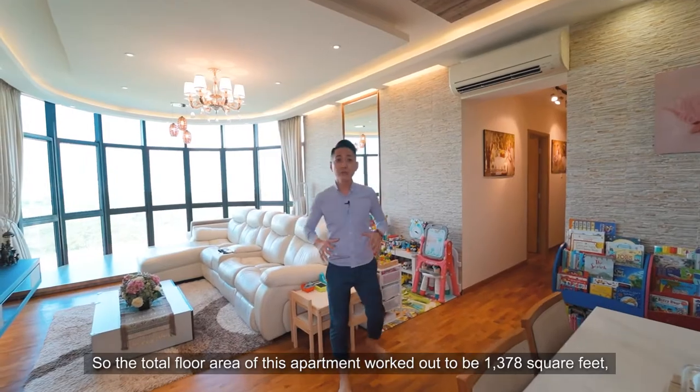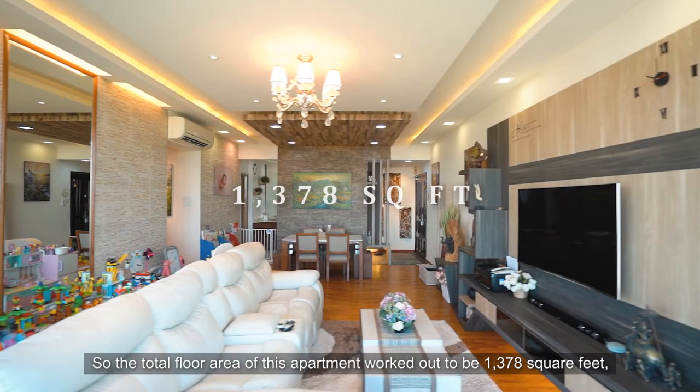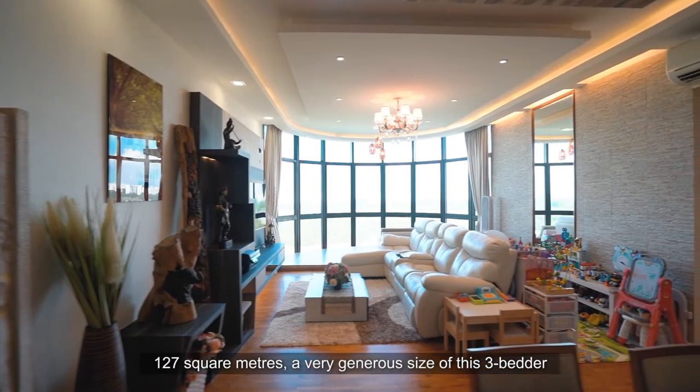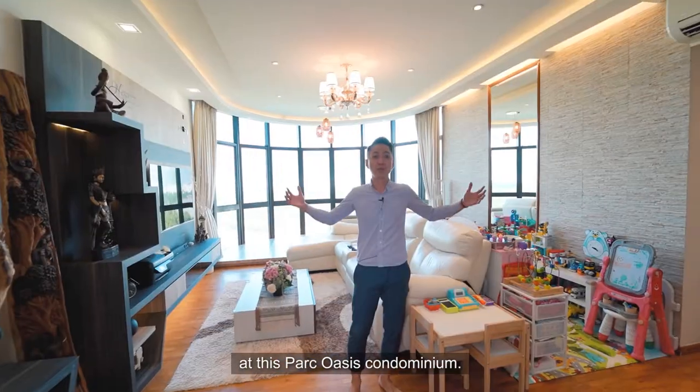The total floor area of this apartment works out to be 1,378 square feet, or 127 square meters — a very generous size for this three-bedroom unit at Park Oasis Condominium.